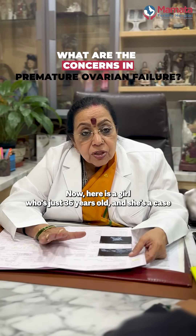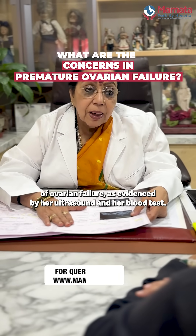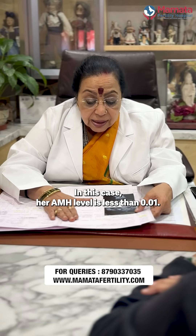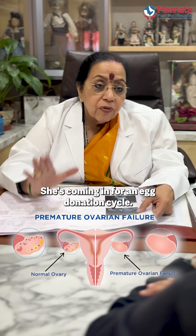Here is a girl who's just 36 years old and she's a case of ovarian failure, as evidenced by her ultrasound and her blood test. Her AMH level is less than 0.01, so we consider her a case of premature ovarian failure.